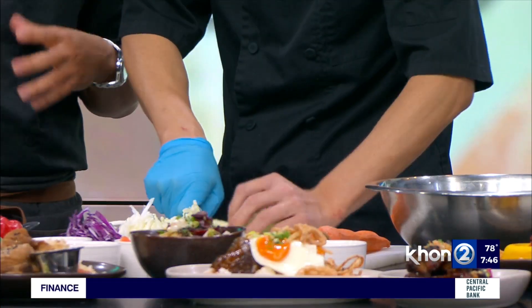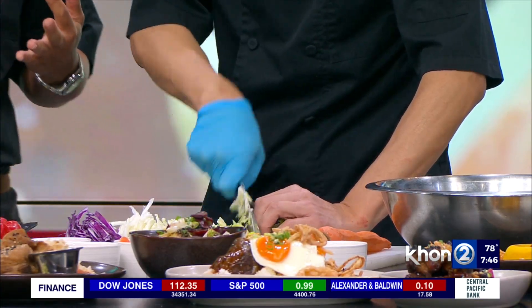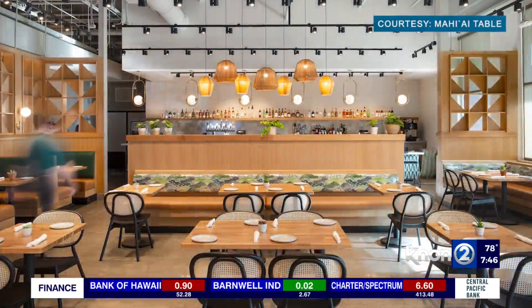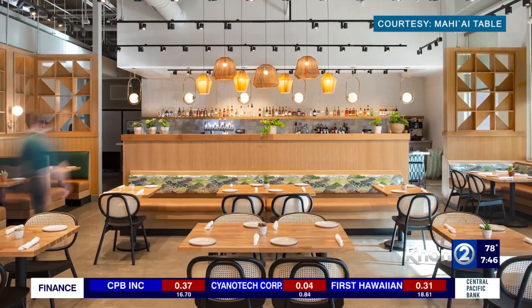It focuses on the farmer — Mahiai means farmer — so it's like the farmer's table. We really try to feature local producers, people like Mari's Garden, Ho Farms, and Ma'o Farms. We also try to get inspired by the plantation cultures and ethnic dishes, so you'll see Filipino, Korean, and Hawaiian influences in the dishes we do there.